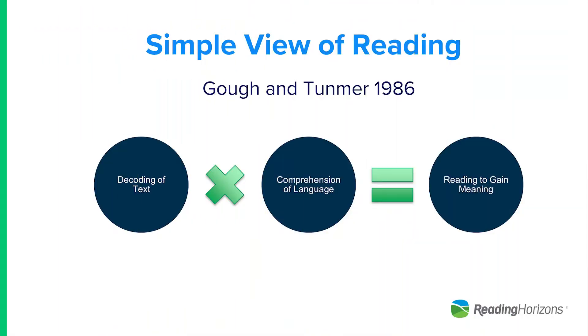One of the things the Simple View of Reading really did was identify the critical role of decoding in reading comprehension. Because what it proposes is that reading comprehension is a product of decoding and language comprehension. So it identified decoding as such a critical part of the reading process.